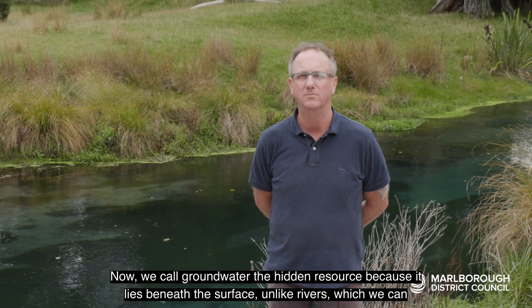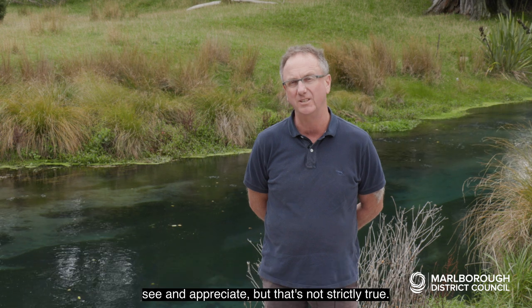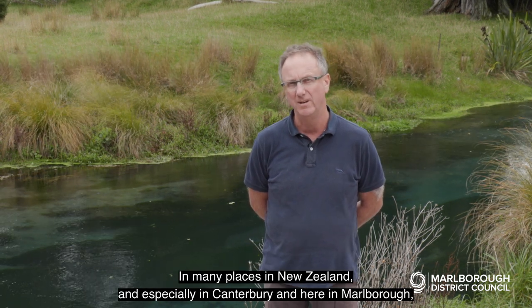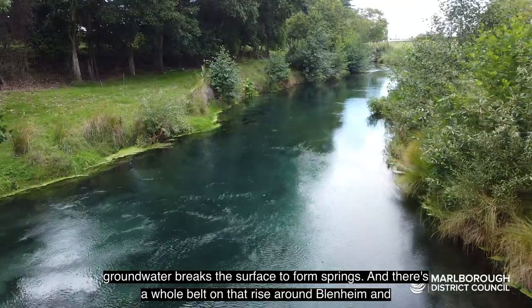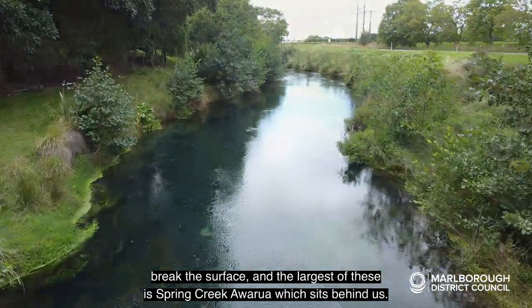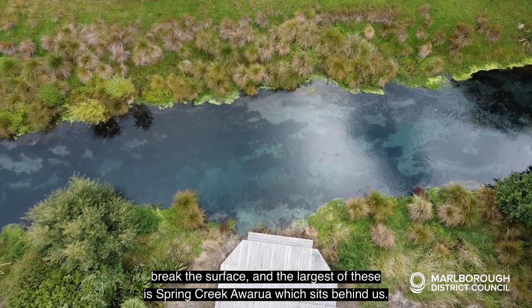We call groundwater the hidden resource because it lies beneath the surface, unlike rivers which we can see and appreciate. But that's not strictly true — in many places in New Zealand, and especially in Canterbury and here in Marlborough, groundwater breaks the surface to form springs. There's a whole belt of springs that rise around Blenheim, and the largest of these is Spring Creek, which sits behind us.